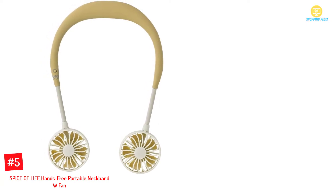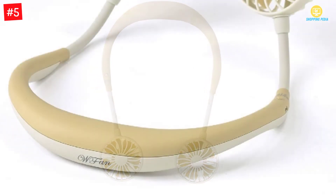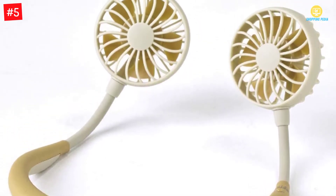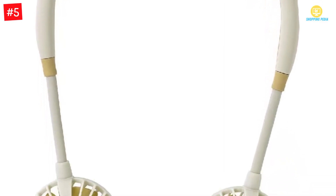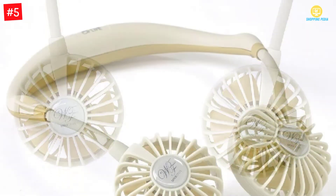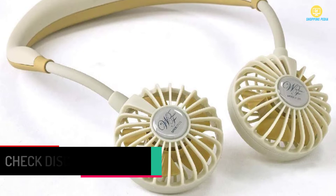Number 5: Spice of Life Hands-Free Portable Neckband W Fan. How do you stay cool while working out in the gym? This is the answer. This neck fan has dual fans to ensure you get enough breeze to keep you cool throughout. It features a lightweight style for comfort when carrying, so you can take it when going out or traveling. The fan is powered by a rechargeable battery that lasts between 2.5 to 6 hours, depending on use, and can be recharged using a USB cable. It has 3 speed adjustments to choose from.